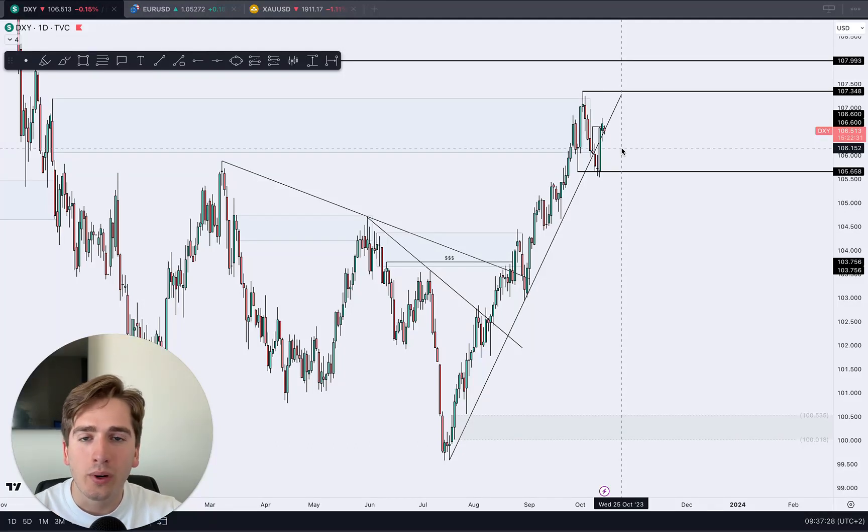Welcome to a new weekly market outlook for the major dollar pairs and gold. Let's start off with the dollar index.